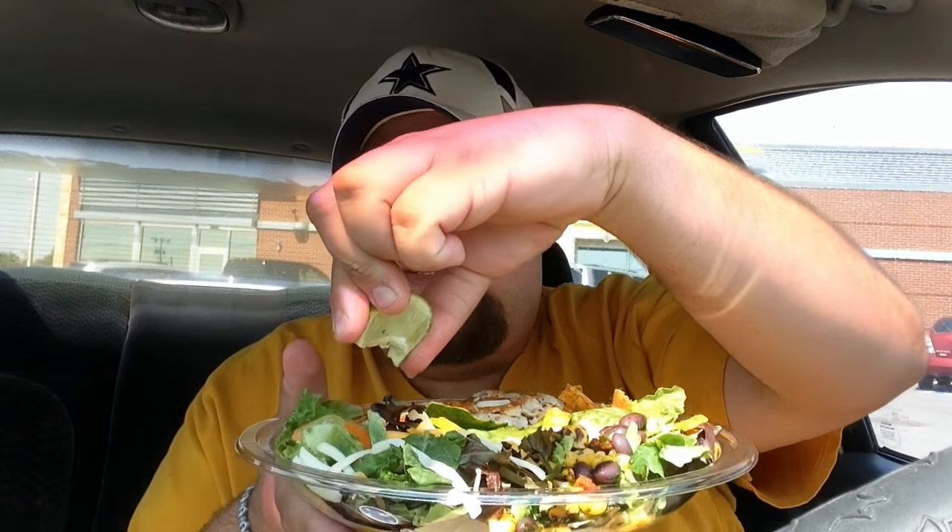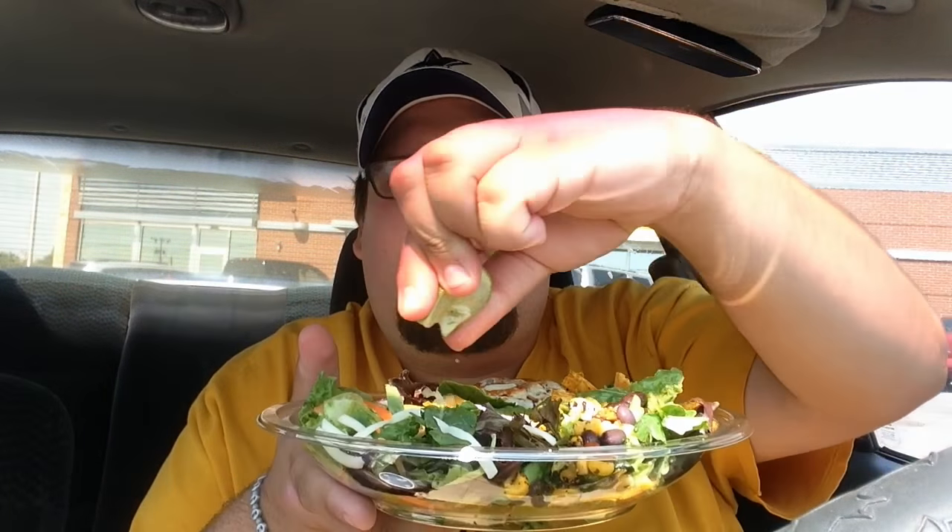Cilantro is one of those things that I can taste like miles away and I don't like it. We got grilled chicken as well as beans and corn. We got these tostada strips and carrots. Oh, that chicken smells really good. I'm gonna go ahead and squeeze this lime all over the salad because that's how Papa likes to rock and roll.